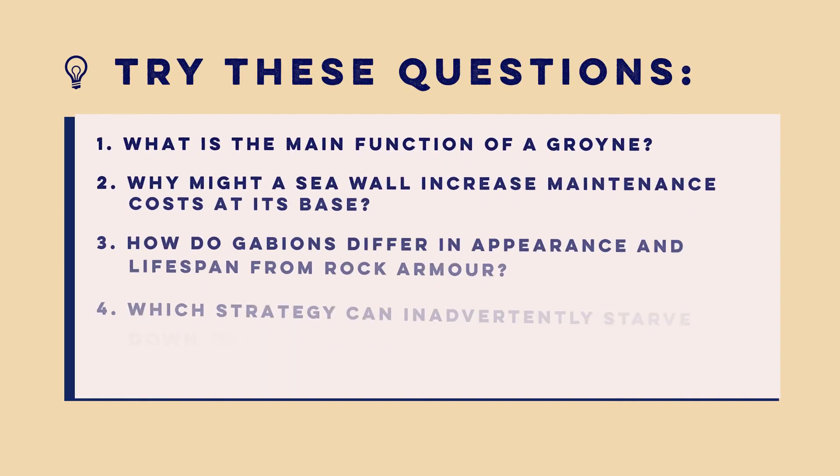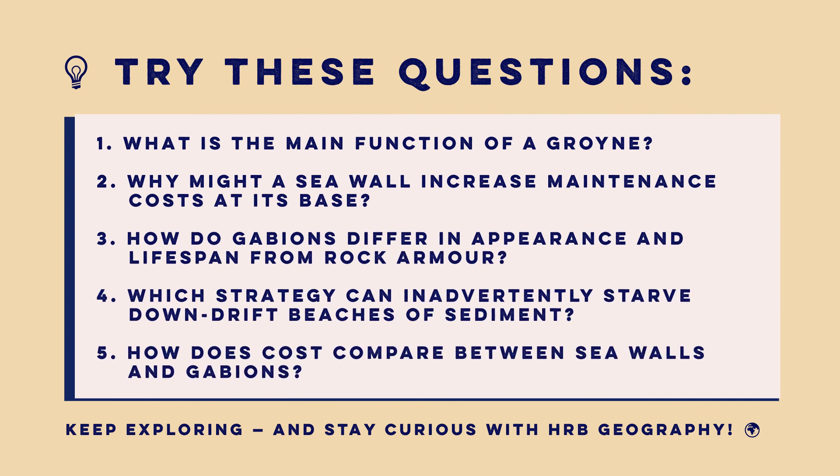Each hard engineering strategy offers strong protection but also involves careful trade-offs balancing cost, maintenance, and environmental impacts. When choosing the right approach, coastal managers must weigh these factors to balance safety with community and ecological needs.